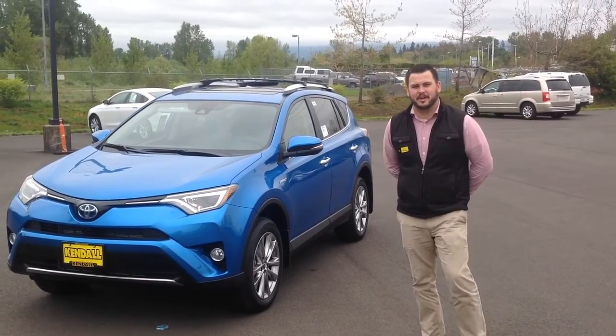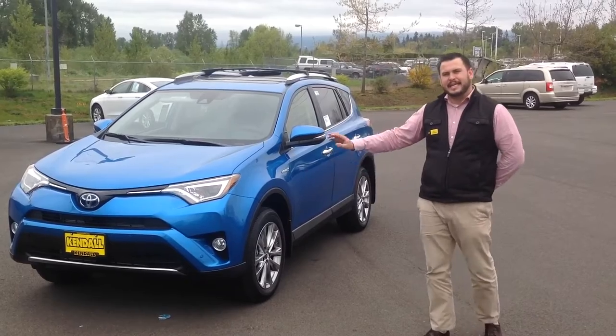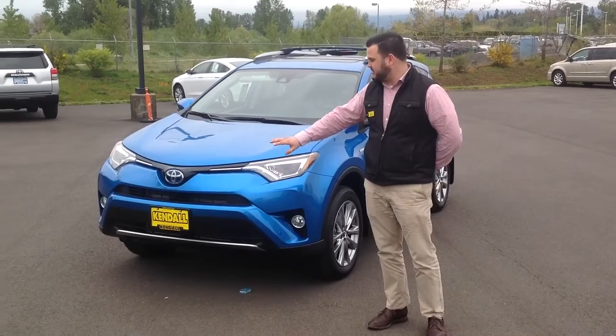Good afternoon. Eric here at Kendall Toyota of Eugene. I'm standing here with a brand new 2016 RAV4 Hybrid in Electric Storm Blue. I just wanted to give you a quick look at it before you come on down and take it for a test drive.